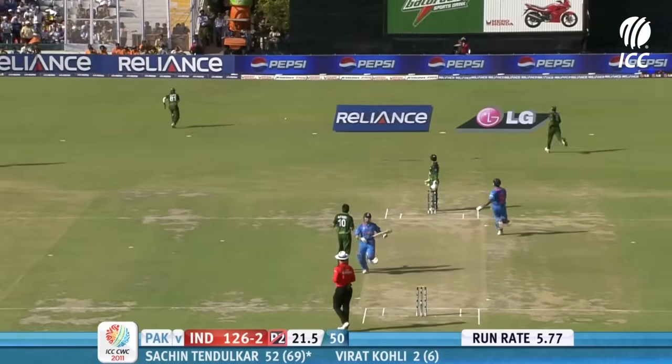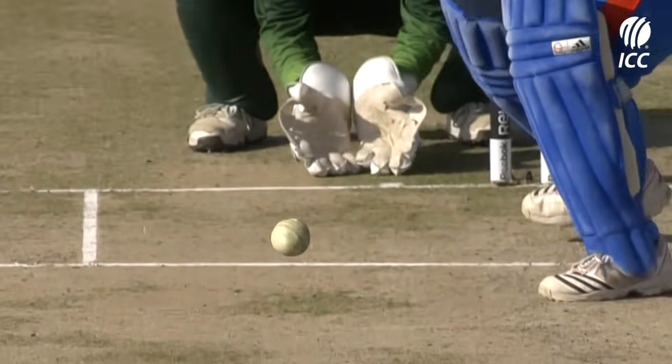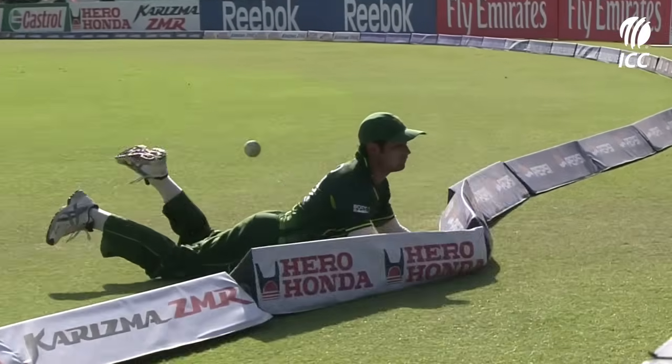It was a googly, but it was just a little wide. So deft there, Tendulkar — the deftest of touches. A quicker delivery. He waited for it. Got the inside edge. Good effort by Asas Shafiq there, but it was too late.